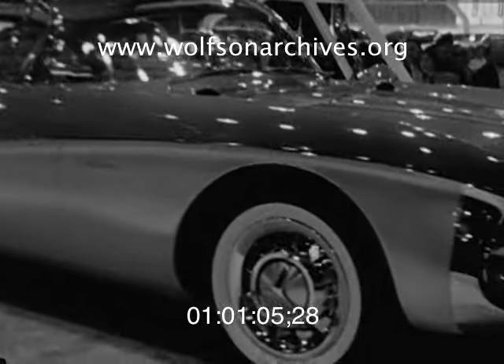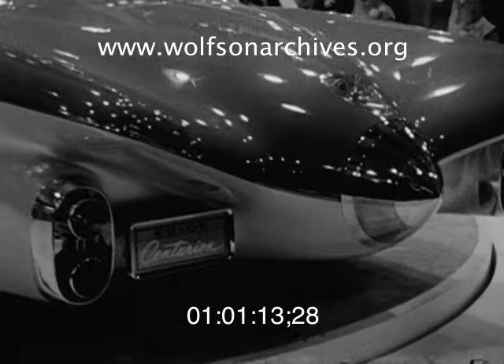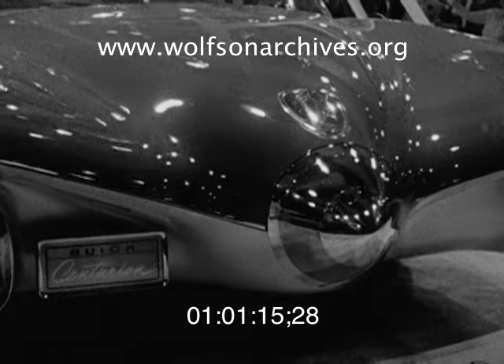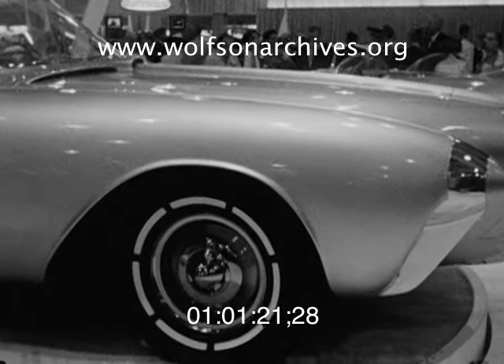Buick Centurion is a two-door coupe with an all-glass top. A new design on the front end — a long hood sloping toward the front, with grill and headlights recessed behind the bumper. There's no rear view mirror here; a seeing-eye TV camera in the trunk transmits the rear view to a screen on the dash.